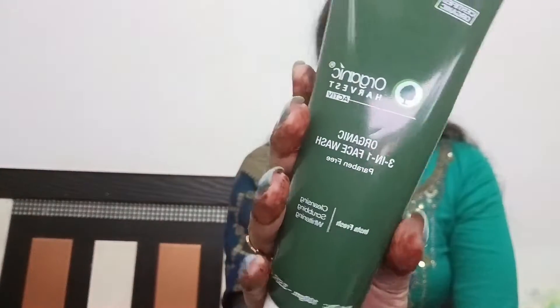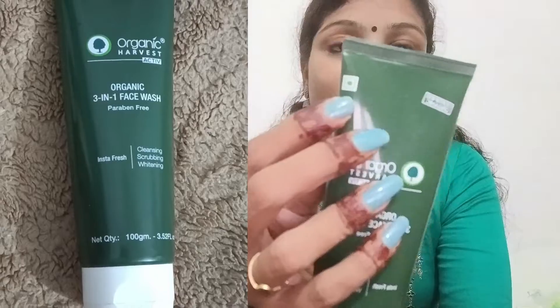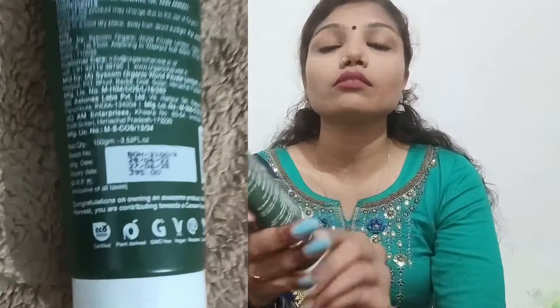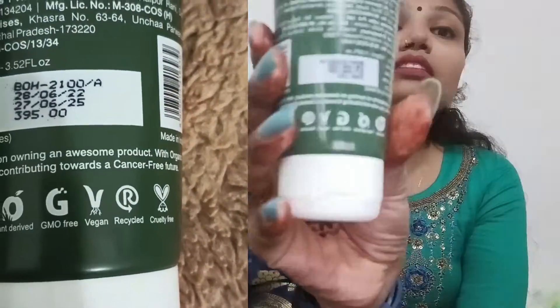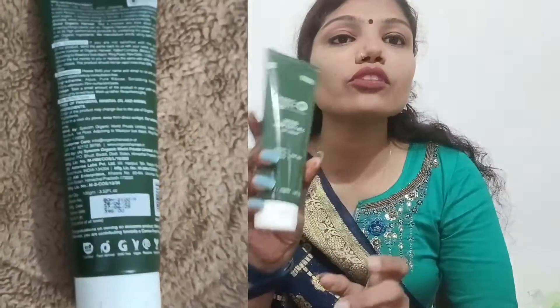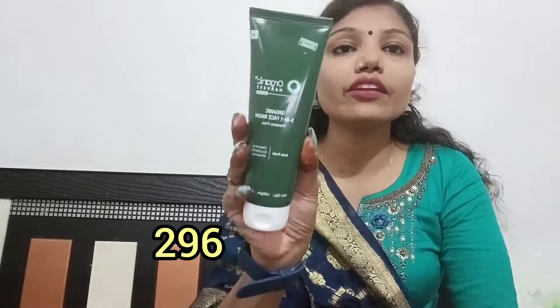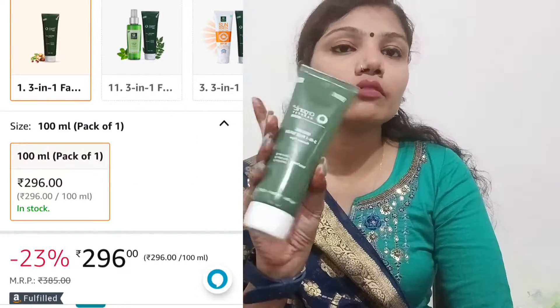The second product I have is again from Organic Harvest. One thing I really liked is that they have this green mark here, which means it's 100% cruelty free and totally vegan. It has a lot of benefits — everything is mentioned on the packaging. The cost is 395 rupees on Nykaa, Amazon, and Paytm with offers. This is 100 grams and I think it's worth it — it will last a month to a month and a half.